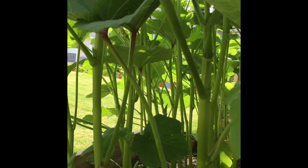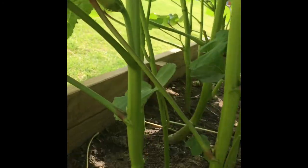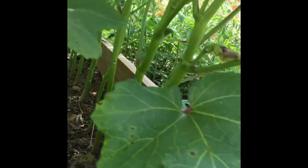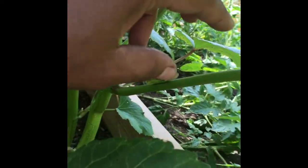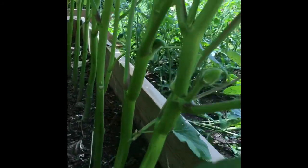There are two varieties of okra that I planted. This one is Louisiana Green Velvet and this one is Clemson Spineless. You can see the tiny okras.